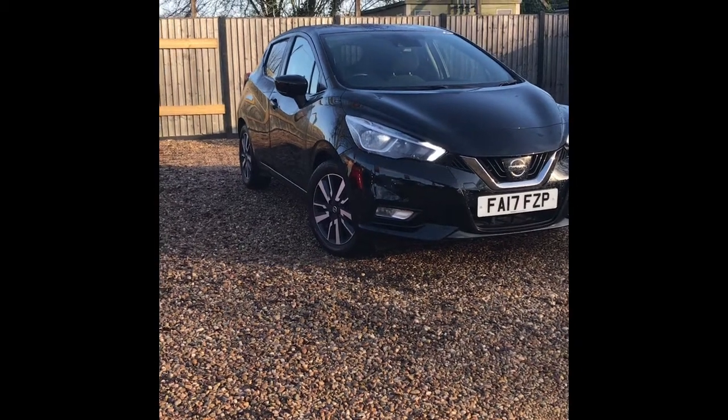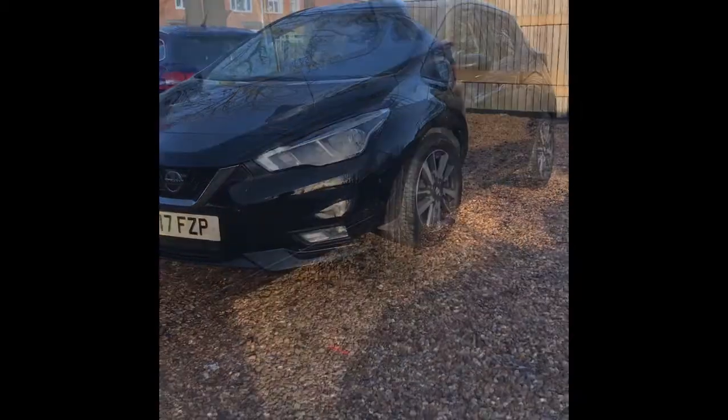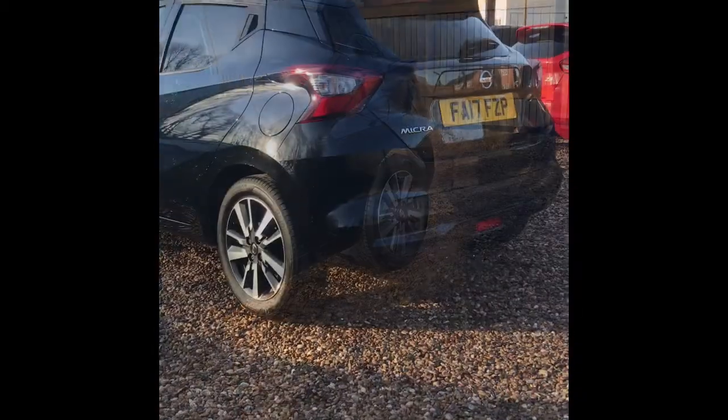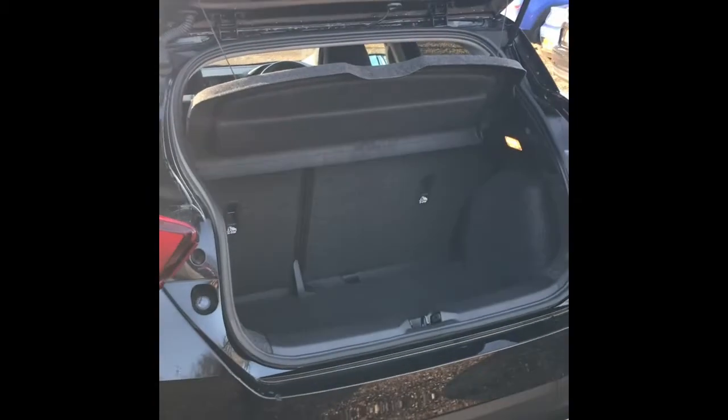Welcome to Sturgis Hyundai and Anstey and our stunning Nissan Micra N-Connector 1 litre manual petrol in black. This vehicle has exceptionally low mileage for its age, covering just under 6,000 miles.